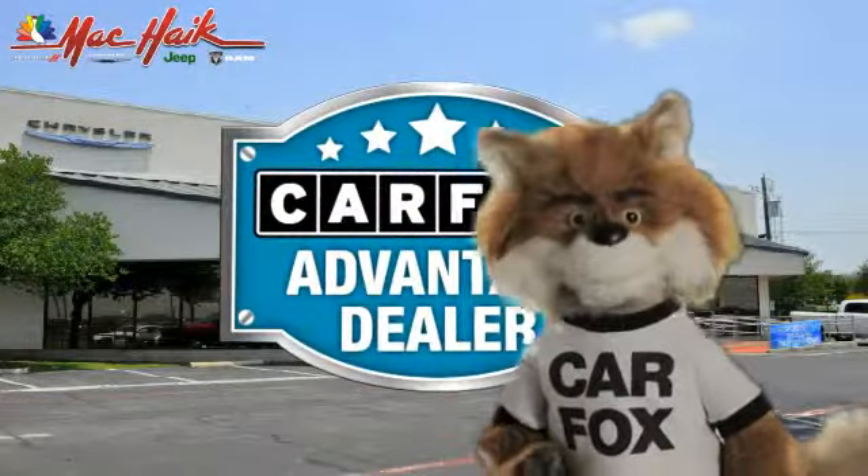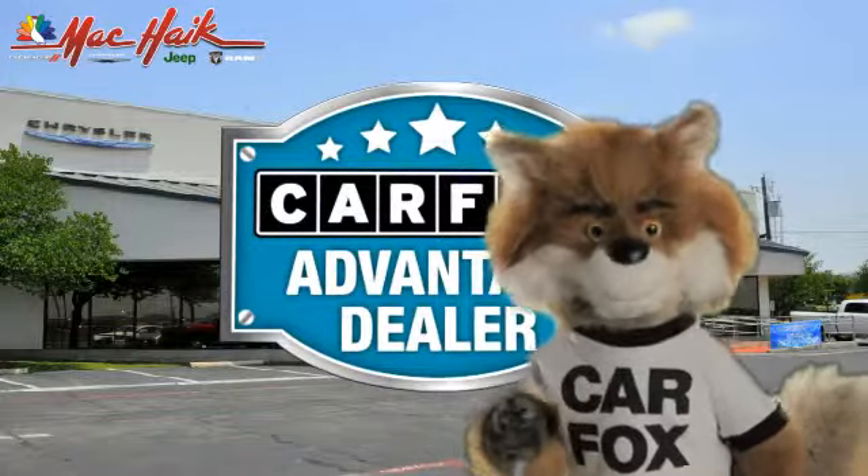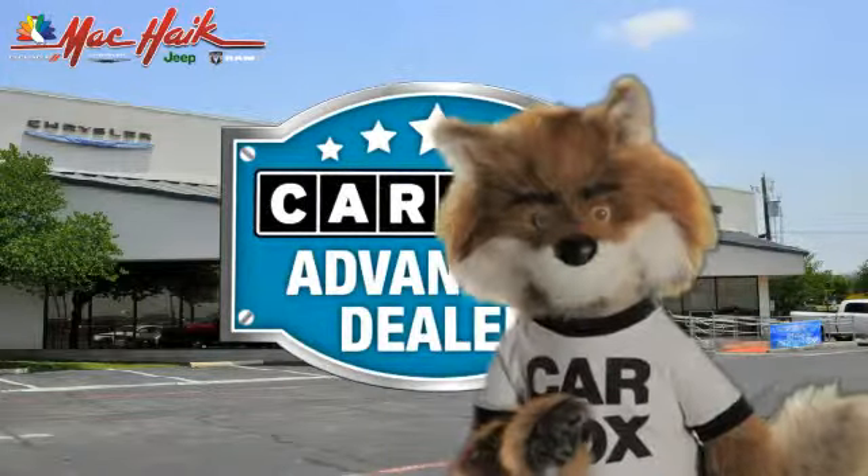Just say, show me the Carfax at Mac Haik Dodge Chrysler Jeep of Georgetown, a Carfax Advantage dealer.